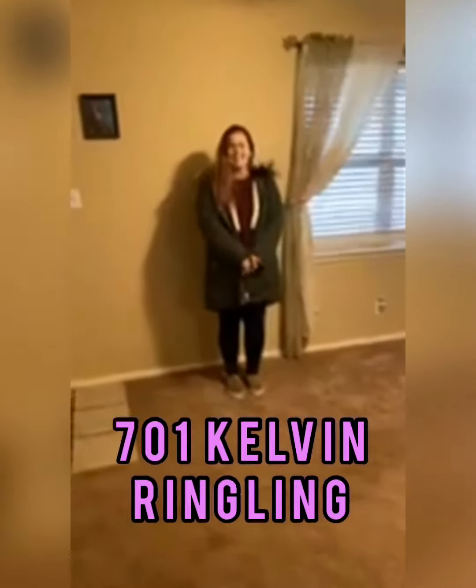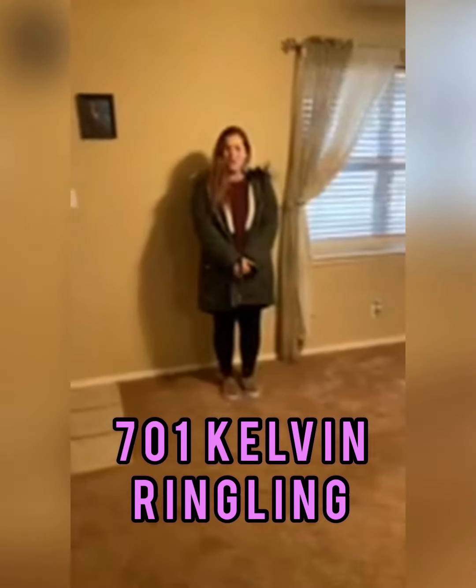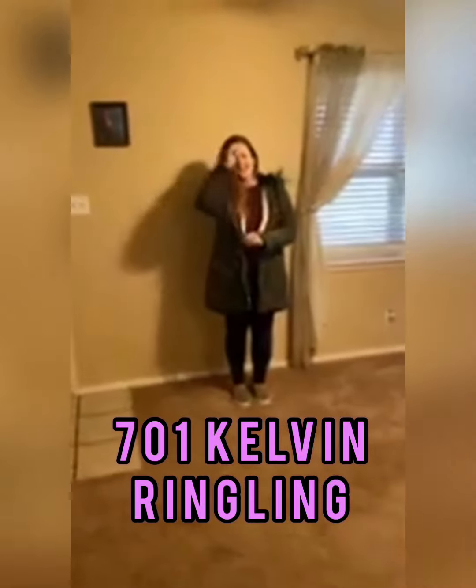Hey everyone, today we are at 701 Camps of Kelden, in Greenland, Oklahoma. This property is $79,000.